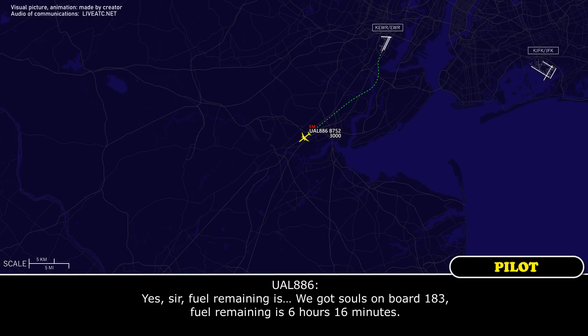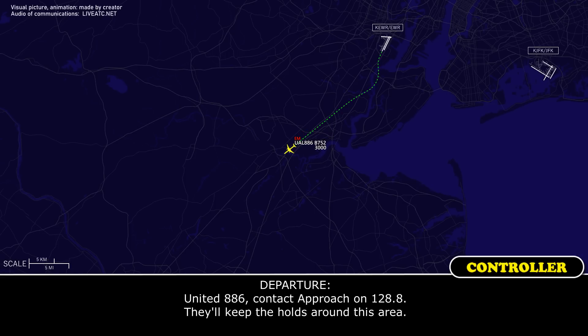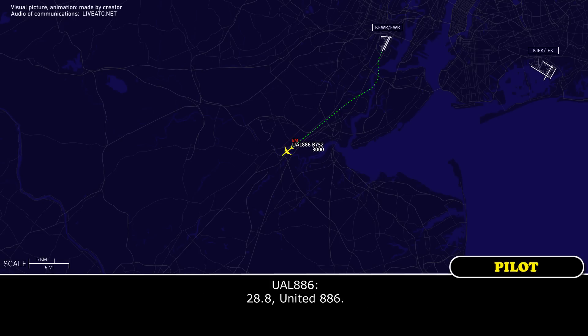Yes, sir. Fuel remaining is... we got souls on board, 183. Fuel remaining is 6 hours, 60 minutes. United 886, contact approach on 128.8. They'll keep the holds around this general area. 128.8, United 886.